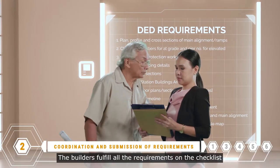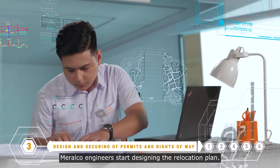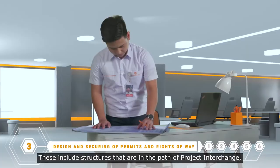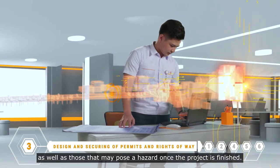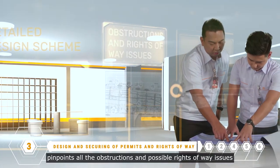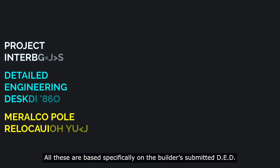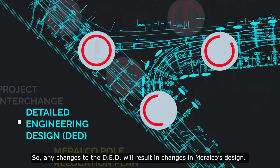The builders fulfill all the requirements on the checklist, including the detailed engineering design, or DED, of the project. Once the builders have submitted all the requirements, Meralco engineers start designing the relocation plan. Meralco identifies the specific power structures that will be affected — those in the path of Project Interchange as well as those that may pose a hazard once the project is finished. They devise a detailed design scheme that defines how and when the power lines will be relocated, pinpoints all obstructions and possible rights-of-way issues, and details the manpower and resources required. All these are based specifically on the builder's submitted DED, so any changes to the DED will result in changes in Meralco's design.